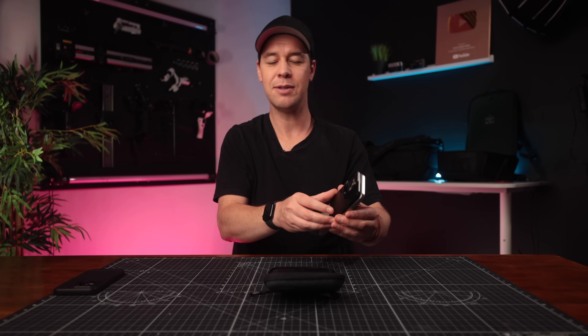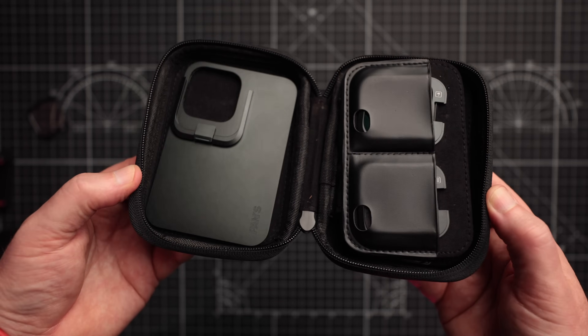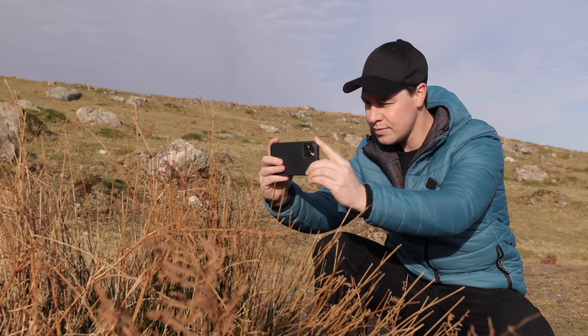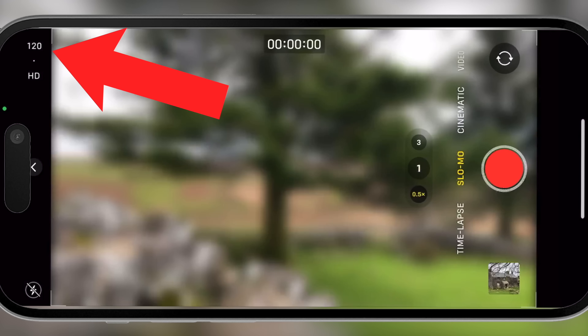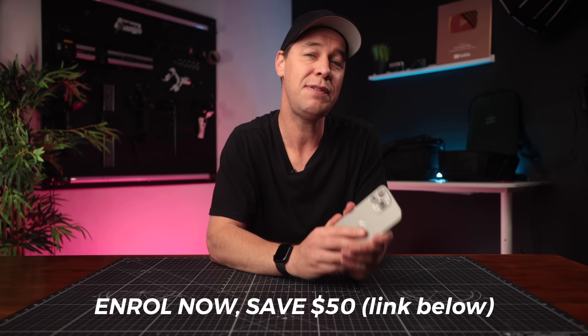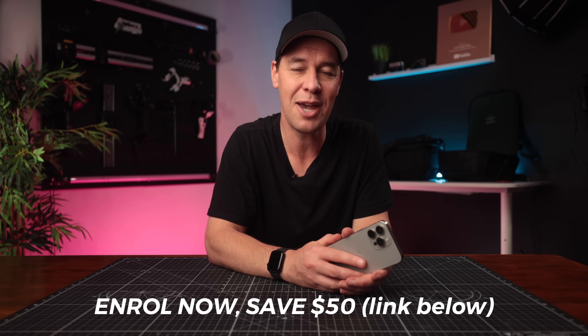If any of you are new to smartphone filmmaking and want to learn the basics fast, I've got a course that covers everything — absolutely perfect for those just starting out. You'll learn everything from the best camera settings to how to shoot cinematic B-roll and much more. You can save $50 on that course by using the link in my description, so be sure to check it out.